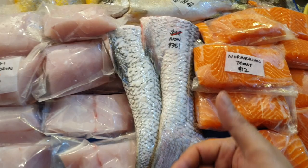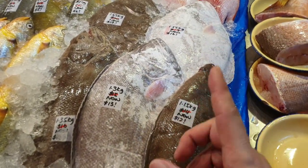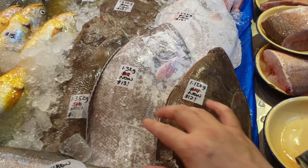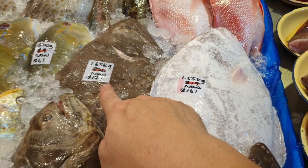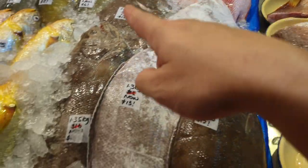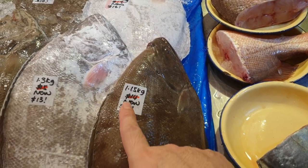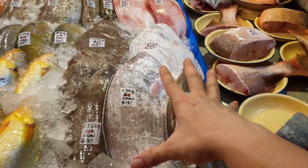We've got lemon soles for you — very nice fish for pan frying, steaming, or fish and chips. All sizes are nice and fat. Today: 1.65 kg normally $20 now $17; 1.55 kg normally $19 now $16; 1.35 kg normally $16 now $14; 1.3 kg normally $15 now $13; and 1.15 kg normally $14 now $12 only. Get your lemon soles!